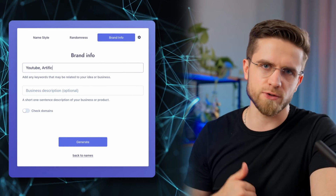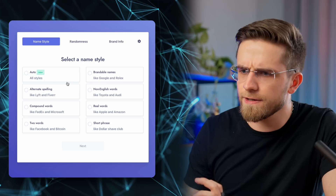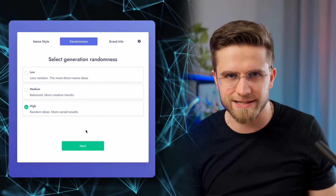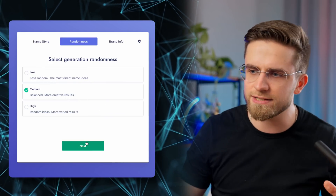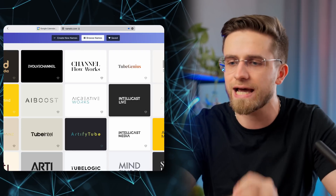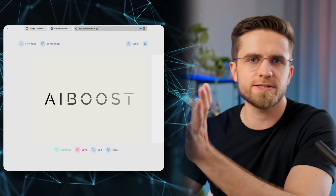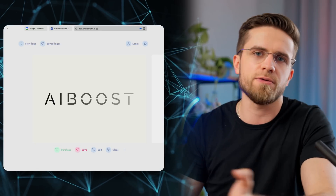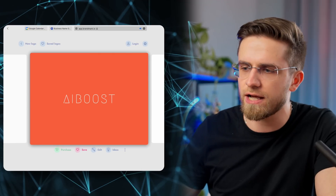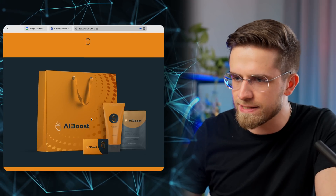Let's say I need a new name for this channel. I'll describe the business as YouTube and AI, leave all name styles on to see the scope of the AI's fantasy, and make the ideas more random. And boom! Here we go — that's the variety. I like this one: AI Boost. Not as good as AI Master, but still very much okay. Now, what about the logos? I can scroll through different variations until I see the one I like. This one looks best to me.